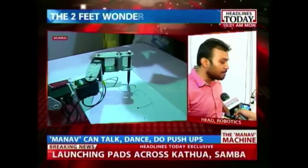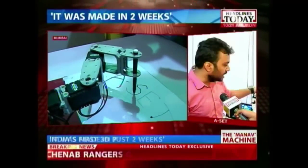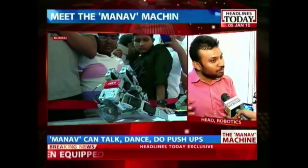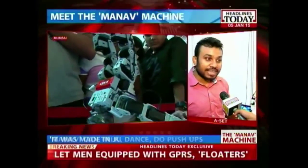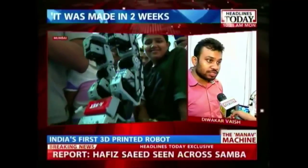Everything of this robot is completely made in India, and it's the first robot that has been completely 3D printed. It has two cameras over its eyes and it can actually hear from both directions, so it can locate where the sound is coming from and react to it. It is a complete robotics platform to research on.